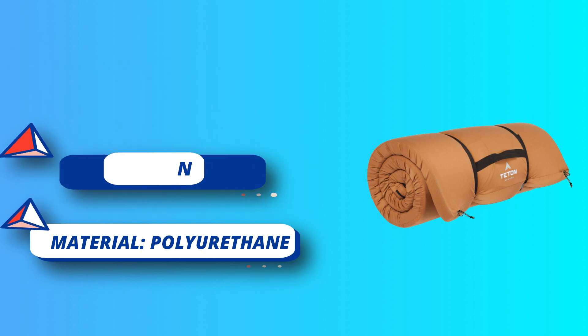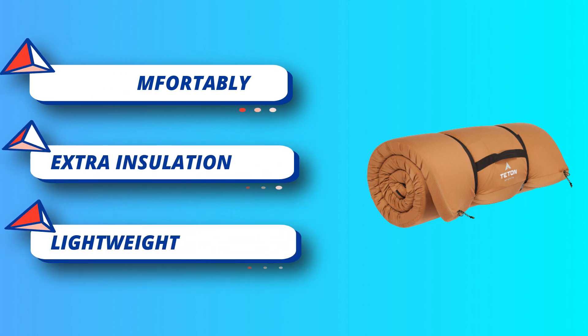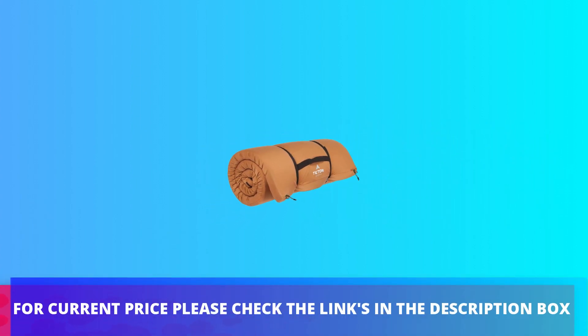The canvas shell slips off for easy cleaning. Reach out to our amazing product support team if you have any questions or concerns — you can count on us to get you taken care of and back outdoors with Teton Sports. For current price, please check the links in the description box.